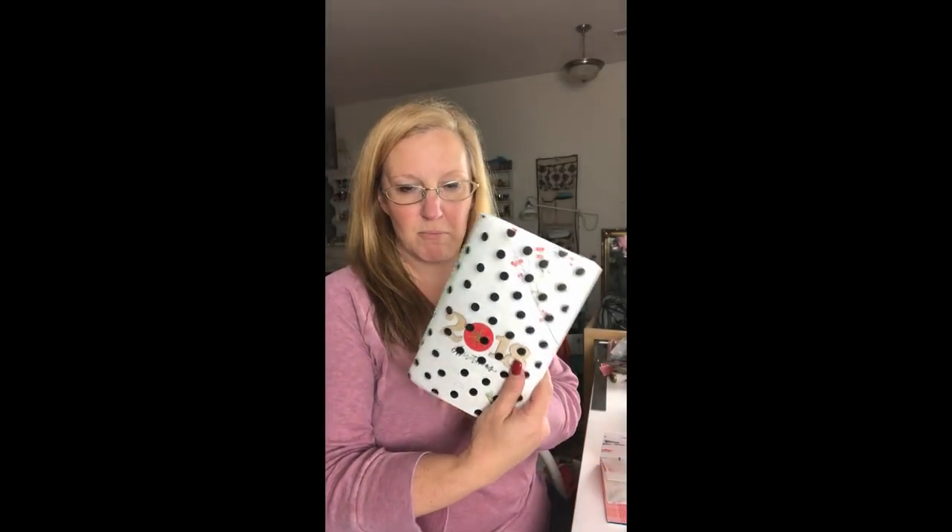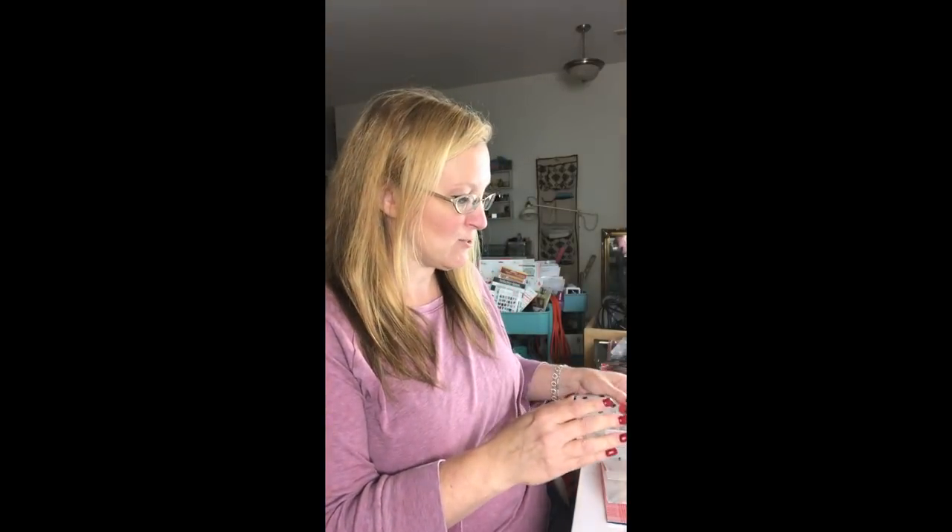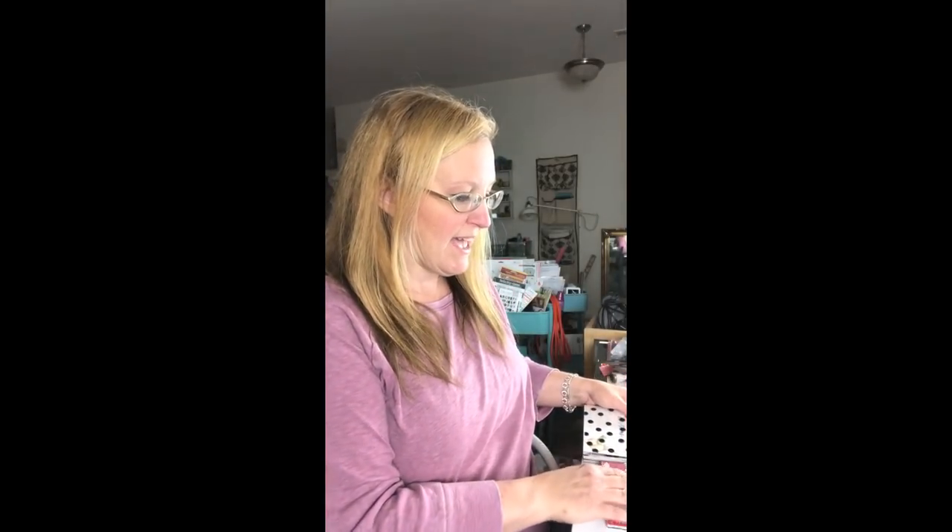Hey everybody, Teresa here of Larkin Design. Today I wanted to share what I am doing for days four, five, and six in my December daily traveler's notebook. The other day I finished up the first notebook in my series, and you'll get to see that layout next Wednesday on my YouTube for a YouTube hop. That meant selecting the next notebook, and so I chose this one.